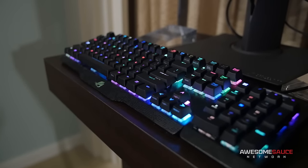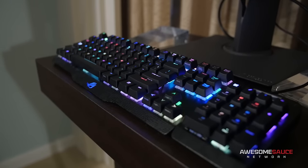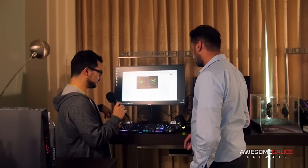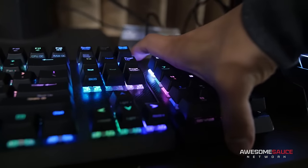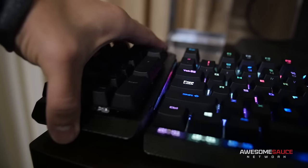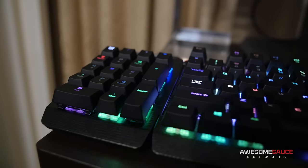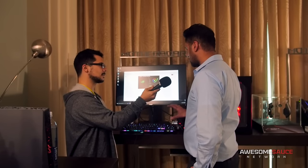We've also got even more RGB goodness on the keyboard, with a nice module on the numpad which is actually modular and can be put on either side of the keyboard. For guys that like their mouse closer to the keyboard so they're not straining their shoulder with a wider angle, you can put it on the other side, or take it off altogether depending on your preferences.